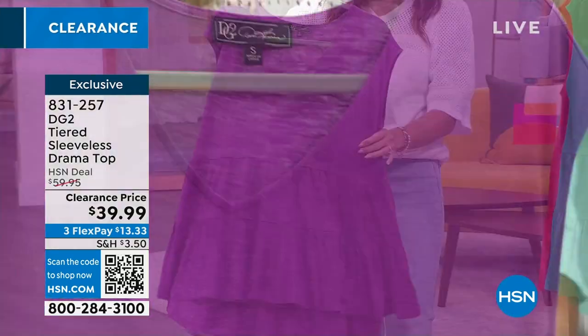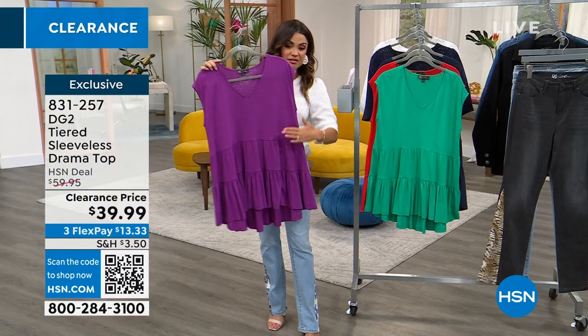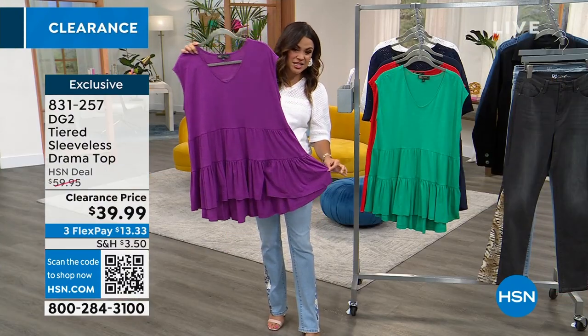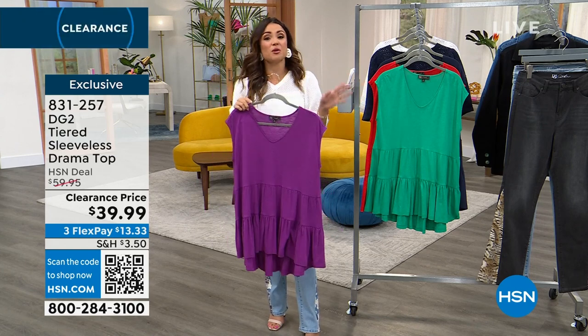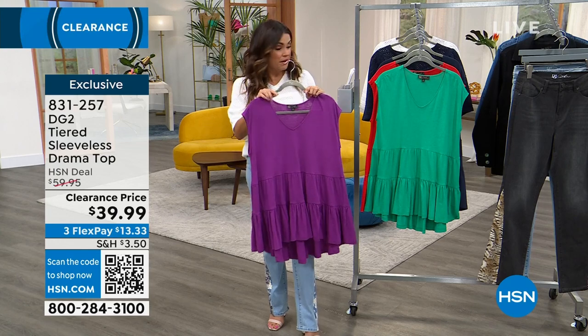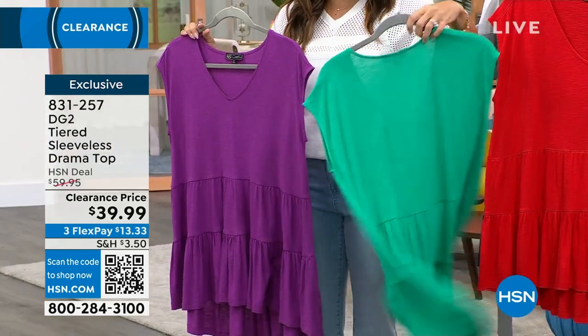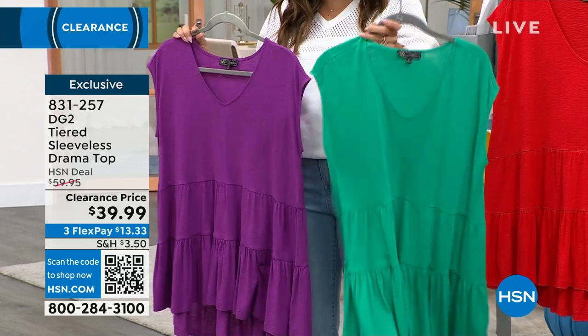When you walk, it kind of flutters and moves. It's got this great cap sleeve, perfect little V-neck. I love the tiered design on this. We have so many colors. This is called Berry and it's a beautiful purple. I'm loving this bright Kelly green — Kelly green is everywhere right now, so that is really fresh and relevant.